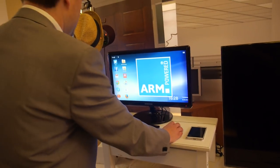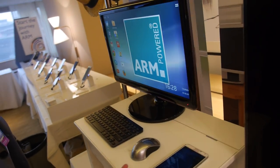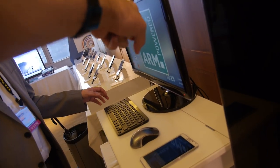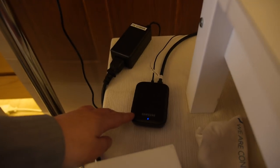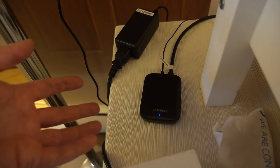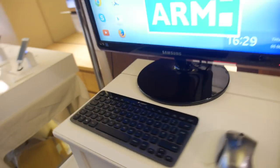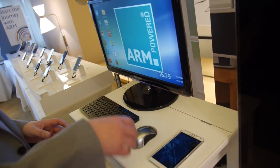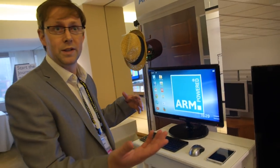So it's basically just a wireless charger underneath there. There's a Miracast-like wireless display device — you can do screen mirroring already from devices, so we're just using this technology in a different way. We've done some work in here to make it work for this application. It's just Bluetooth keyboard and mouse.